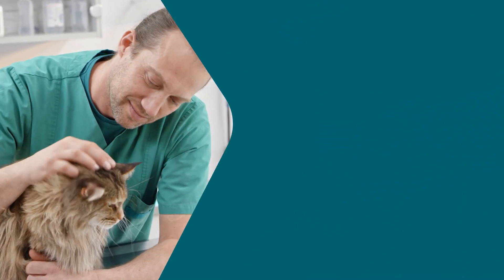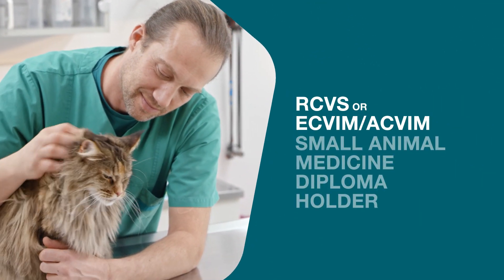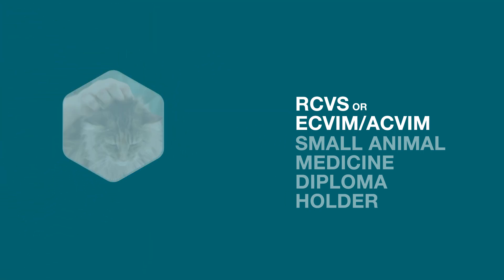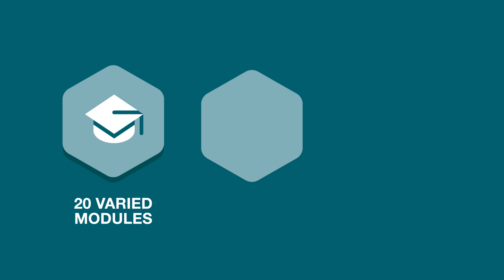You'll have the support and guidance from qualified professional module tutors, who are specialists in their respective field and will oversee each of the 20 varied online modules covering key canine and feline medicine topics.